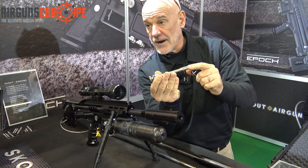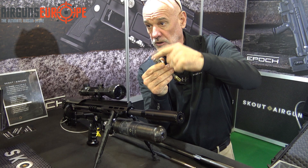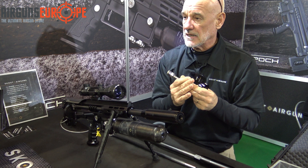To close the valve, they use gases from firing that go down through the center of the valve to a very large orifice in the back, closing it. The important thing in an air rifle, in their opinion, is to get the valve open very quickly and closed very quickly — and that's how they achieve it.